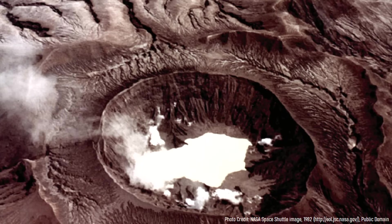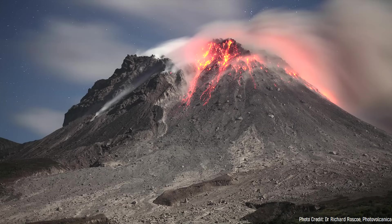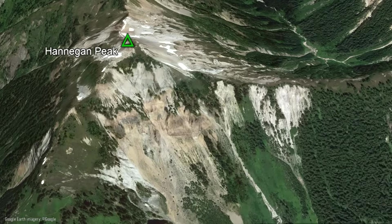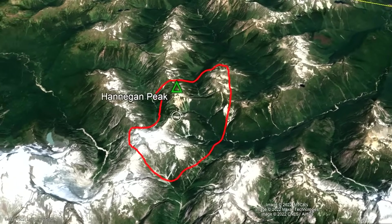In total, both mega-eruptions produced a combined 120 cubic kilometers of tephra. The caldera was later partially filled in by basaltic andesite to rhyolite composition lava flows, which continued to intermittently erupt for the next 800,000 years. Since then, the top several hundred feet of the volcano has eroded away, creating its modern appearance.